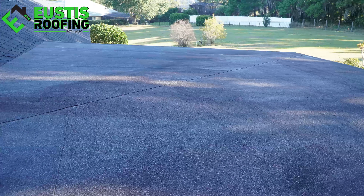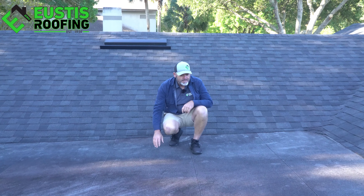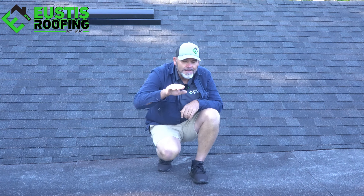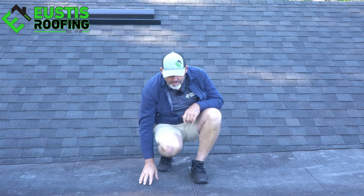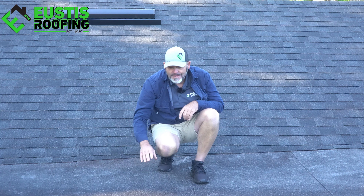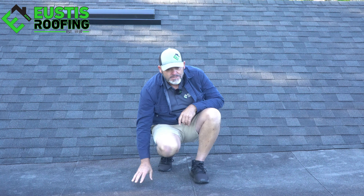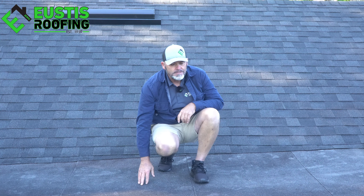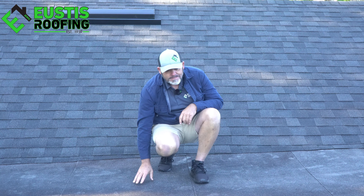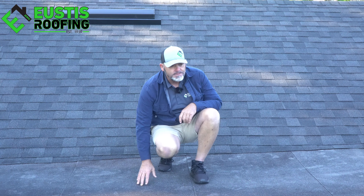So this is the flat roof. Underneath this cap sheet it has an insulation board, and the insulation is tapered so all the water runs off this way and runs off that way. Years ago when we came here, this was totally flat and water sat here — they had a lot of problems. But because this roof was installed right with an insulation board, we just replaced that roof there; we didn't have to here.